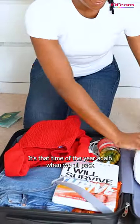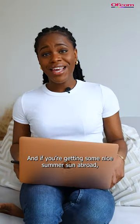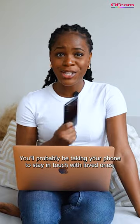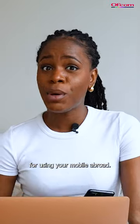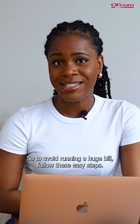It's that time of the year again when we all pack our suitcases and head off on a well-earned summer break. And if you're getting some nice summer sun abroad, you'll probably be taking your phone to stay in touch with loved ones. But be careful, because you might be charged a huge bill for using your mobile abroad. So to avoid running a huge bill, follow these easy steps.